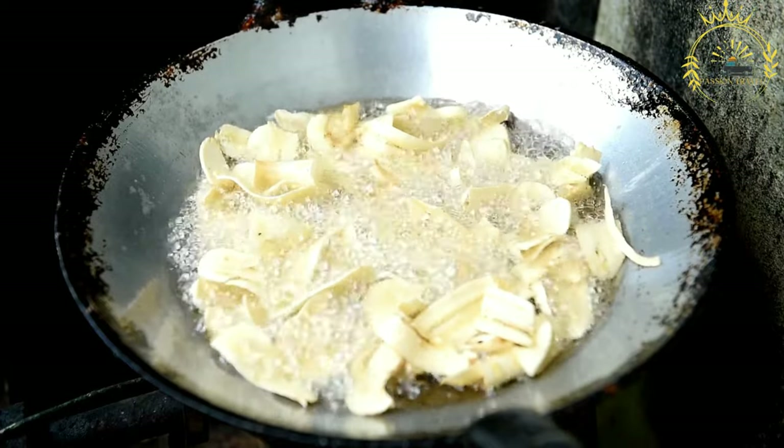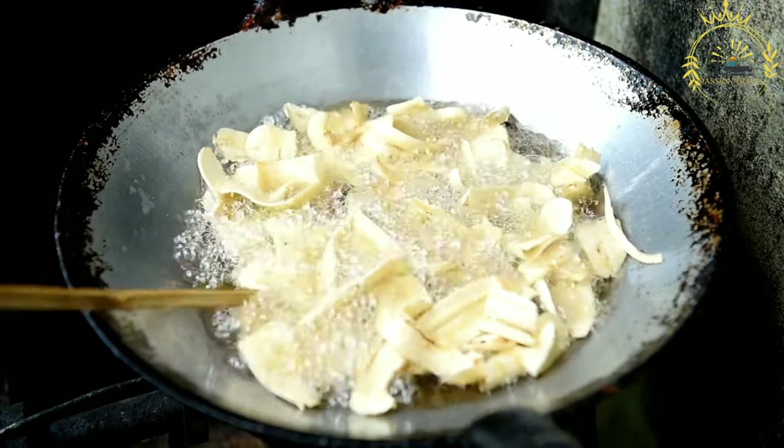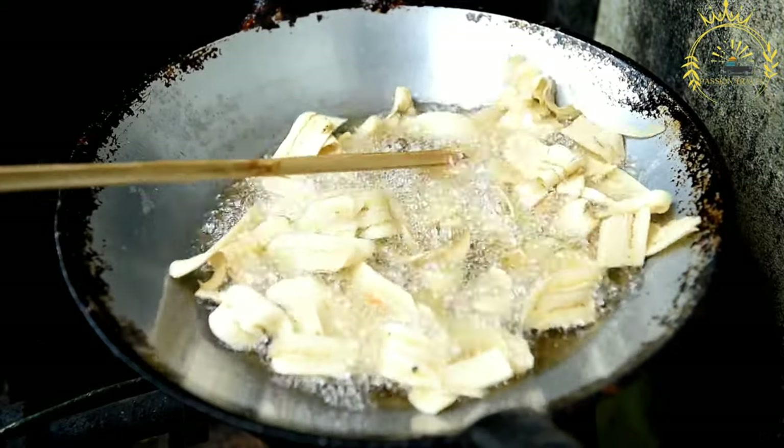Seasoning: the peeled and sliced plantains are then seasoned with a mixture of spices and flavorings. The key seasonings include ginger, which provides a warm and aromatic kick, and red pepper or chili powder, which adds a bit of heat.